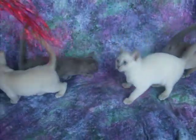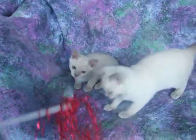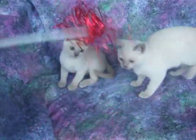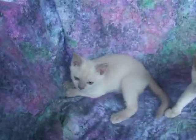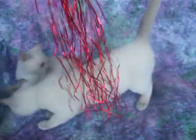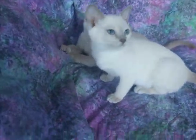These are my Tonk babies. I'm hoping this turns out okay. We have a champagne solid boy. This little girl is a platinum — platinum solid boy at the back, platinum mink girl at the front.